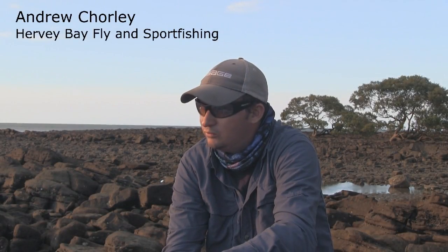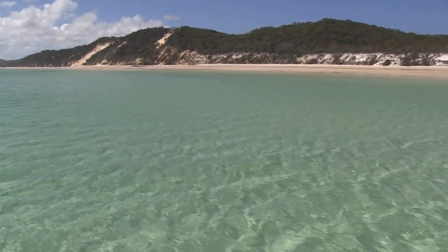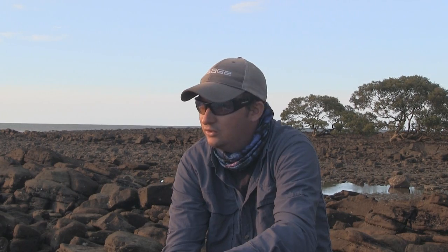What we have here is basically a sandbar in the middle, sticking 30-40k from the mainland in the Pacific Ocean. That's Fraser Island, and she belongs in the ocean at times.